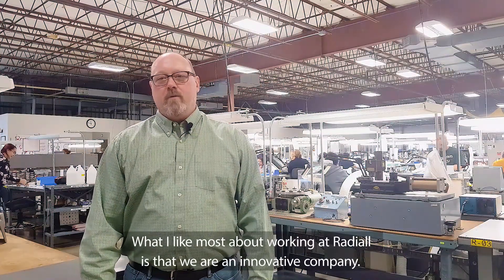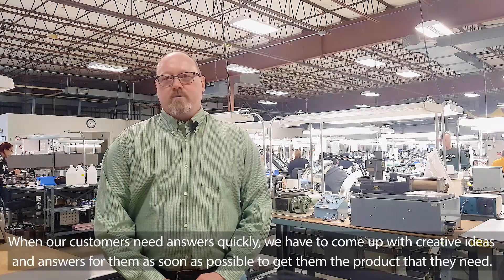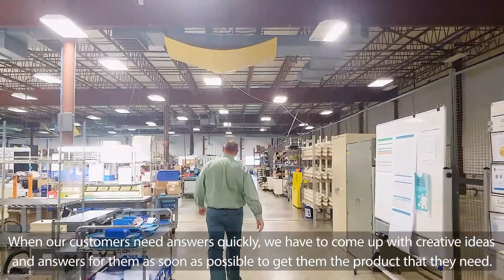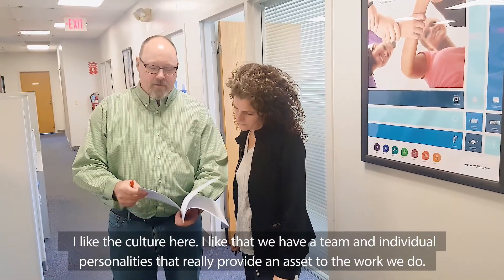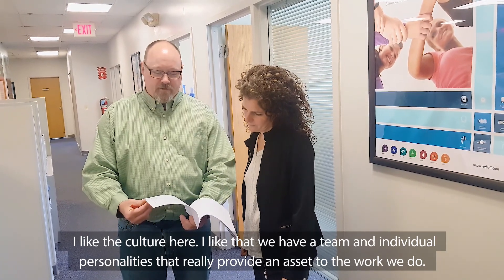What I like most about working at Radial is that we're an innovative company. When our customers need answers quickly, we have to come up with creative ideas and answers for them as soon as possible to get them the product that they need. I like the culture here. I like that we have a team and individual personalities that really provide an asset to the work we do.